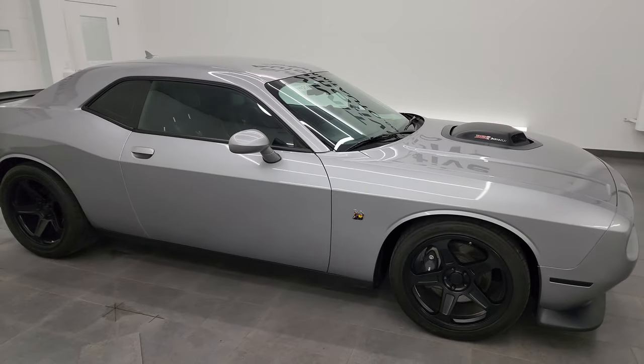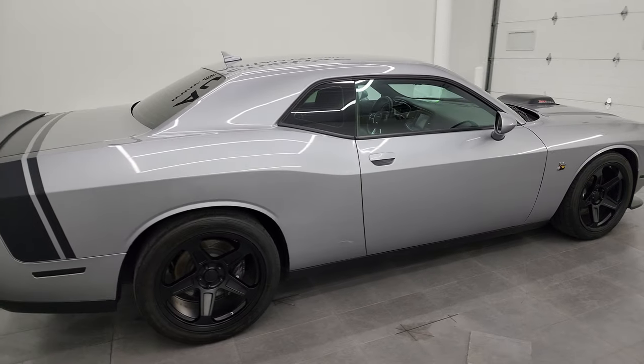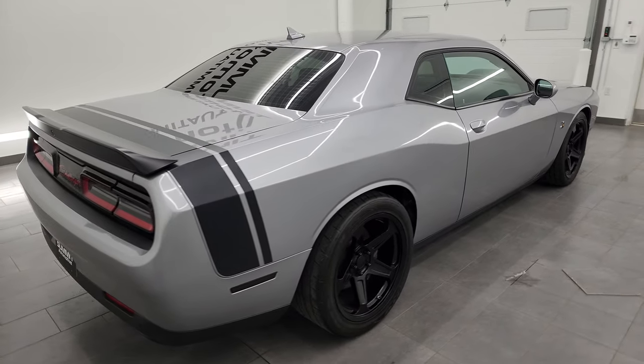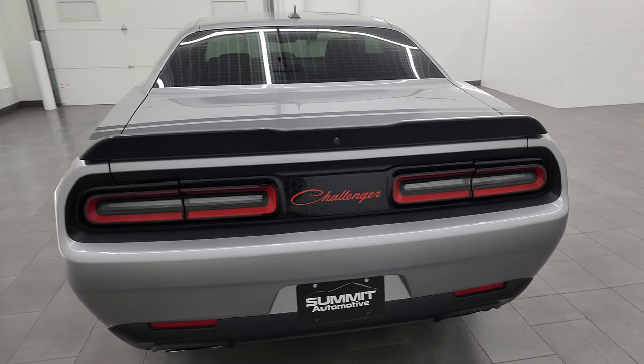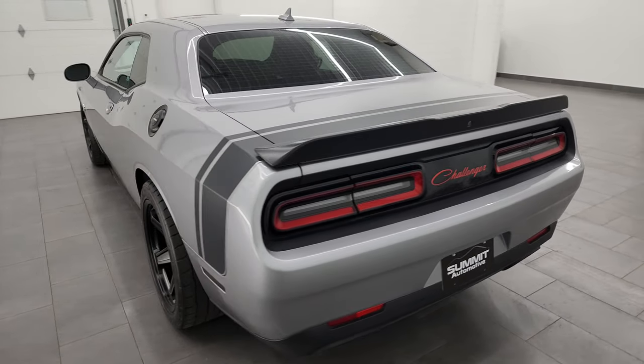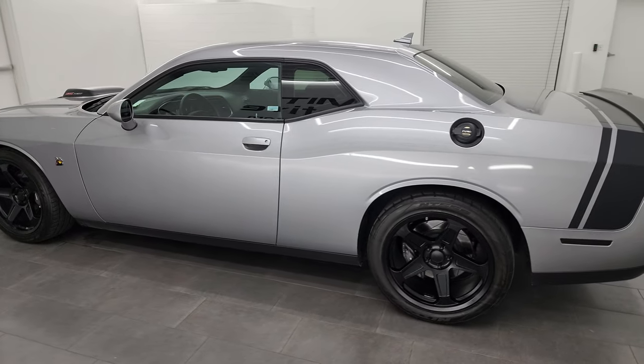Hey, this is Brett, and this 2016 Dodge Challenger Scat Pack Shaker is stock number 14425Z. I am here at Summit Automotive in Fond du Lac, Wisconsin, your new and used Dodge Challenger and sports car headquarters.